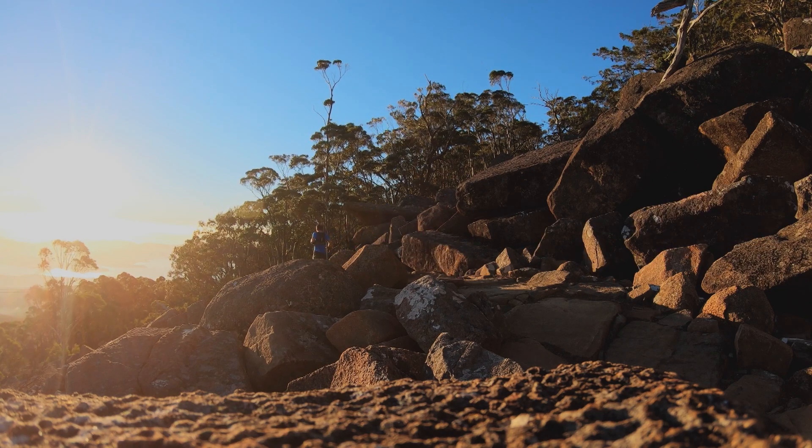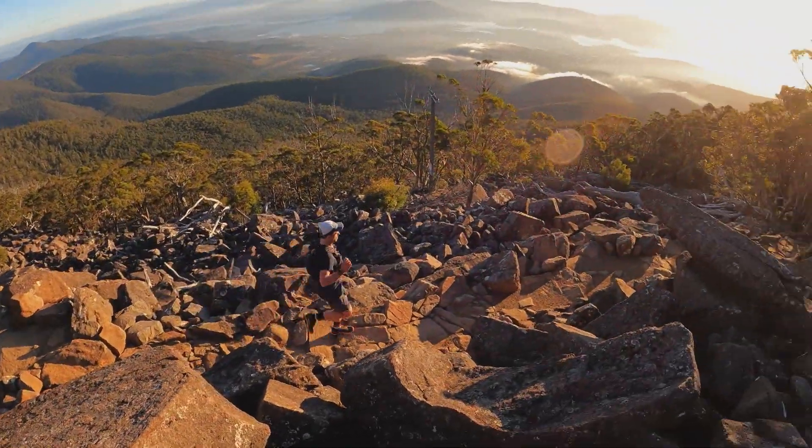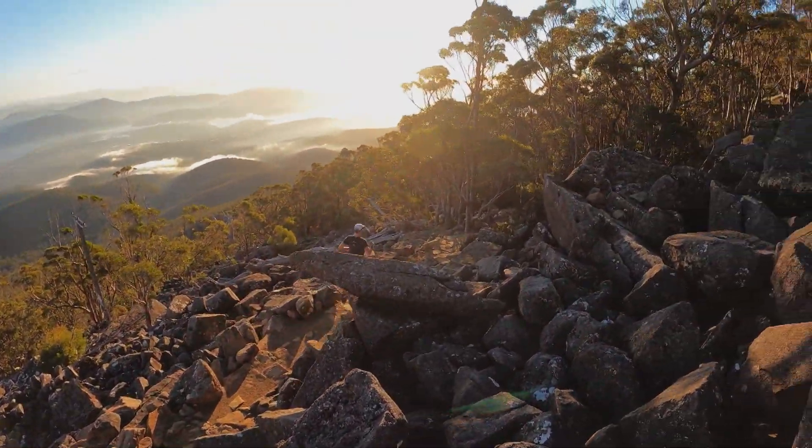Those at the front of the field are seeing glimpses of the city waking up as they fly along one of Kunanyi's most iconic trails under the famous organ pipes.